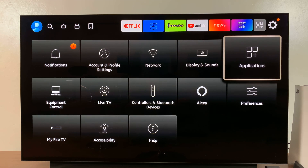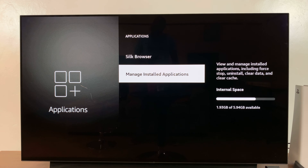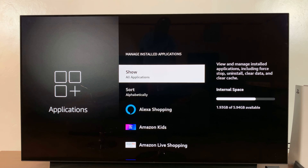scroll down until you go to Applications and select that. Under Applications, go to Manage Installed Applications and select that. That should list for you all the applications installed on your Amazon Fire TV.